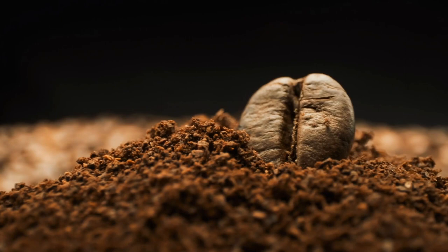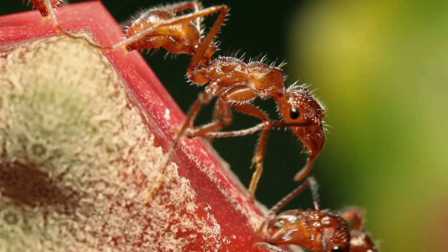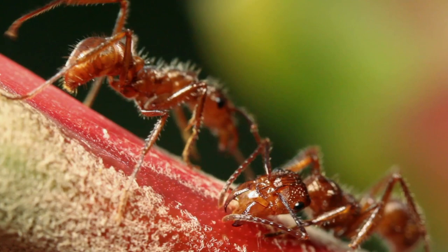Coffee beans are dried and roasted seeds of coffee fruits which grow on coffee trees. Coffee plants have presumably evolved caffeine-rich fruits through natural selection. In the wild, it helps to keep insects away from eating the plants, thanks to its pesticidal nature and ability to brutally overload the creature's nervous systems.